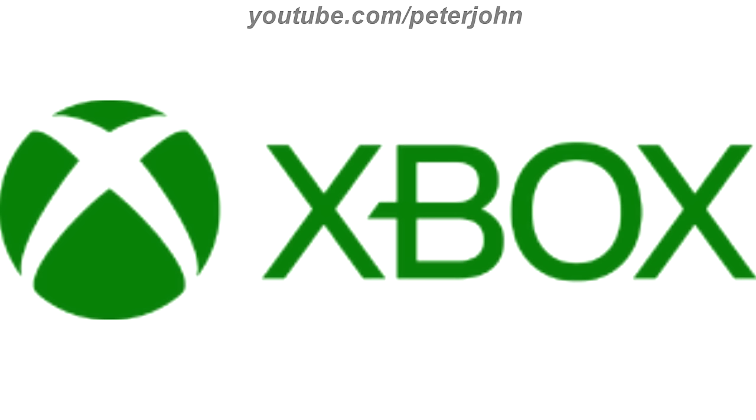2019 to the present, there is a green circle and on it there is a white letter X, and on the right of the circle there is the word Xbox in green text. Here is an intro.